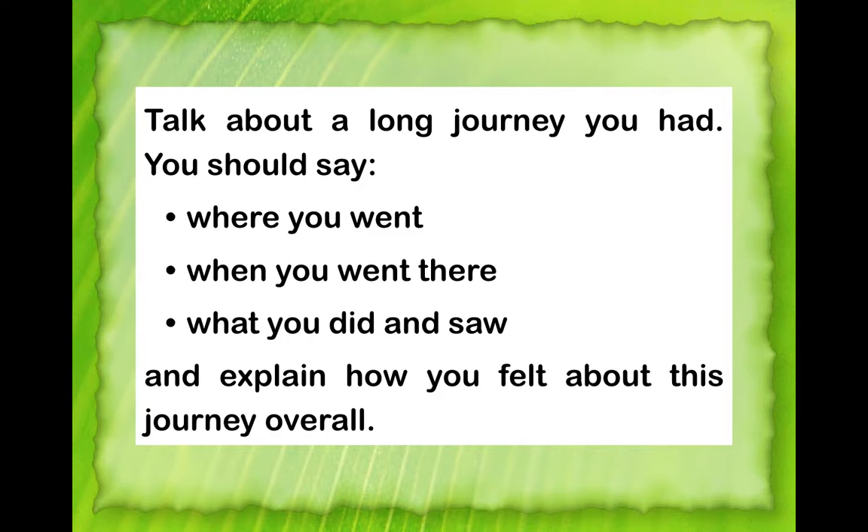Emphasize that students are better off being stopped in the middle of the interview than being encouraged by the examiner to talk more because they spoke for less than two minutes. The longer the answer, the better. Model a typical Part 2 answer in front of them and show the follow-up slides on how the sample question is answered.